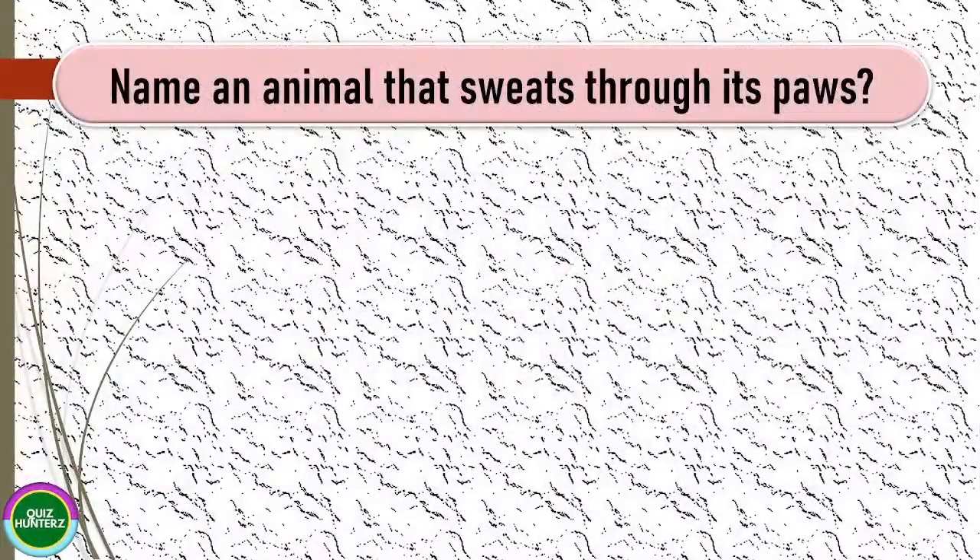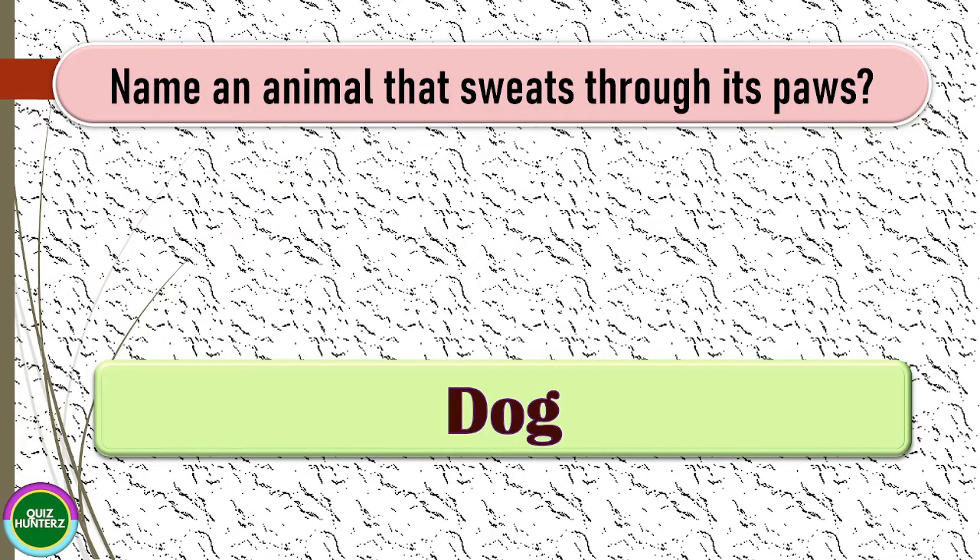Next question: name an animal that sweats through its paws. The correct answer for this one is dog.